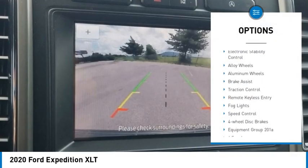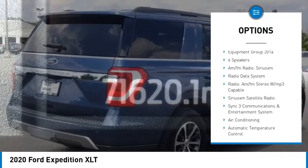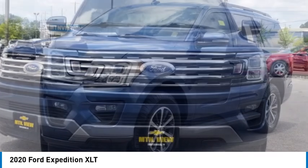Towing package, electronic stability control, alloy wheels, aluminum wheels, brake assist, traction control, remote keyless entry, fog lights, speed control, four-wheel disc brakes.